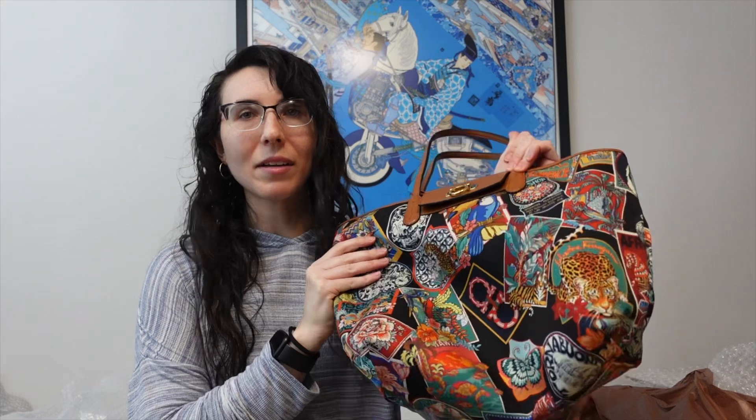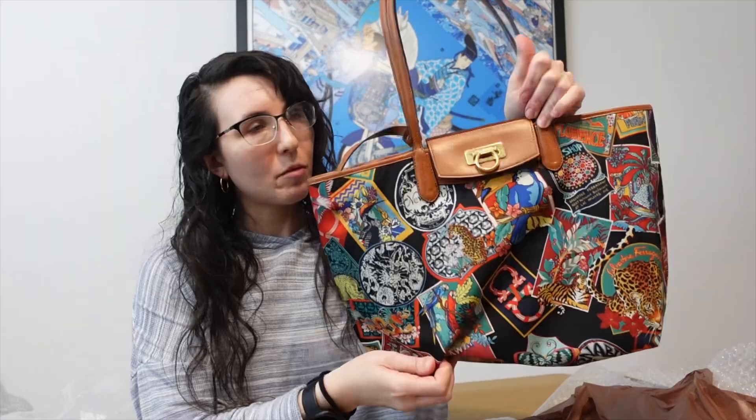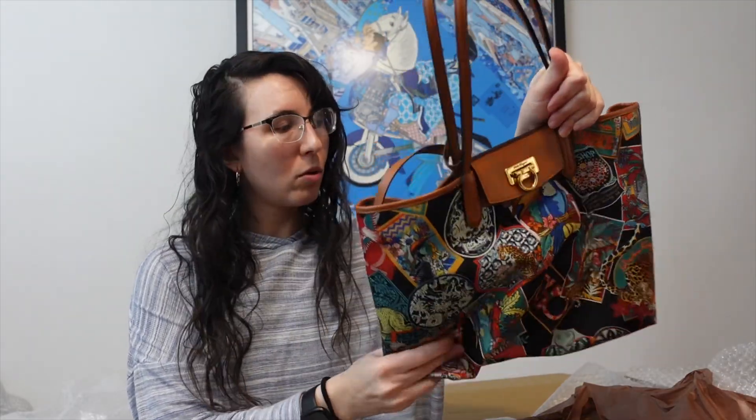I'm looking forward to cleaning this up and putting it to good use. I'm looking forward to using this as well, because I think this is going to be a fun kind of daily tote bag for when I don't want to use my Piano — especially when I need a little bit more space, because this is sort of open and more malleable. This is so nice. And it came with the dust bag too, which I didn't know — not complaining.